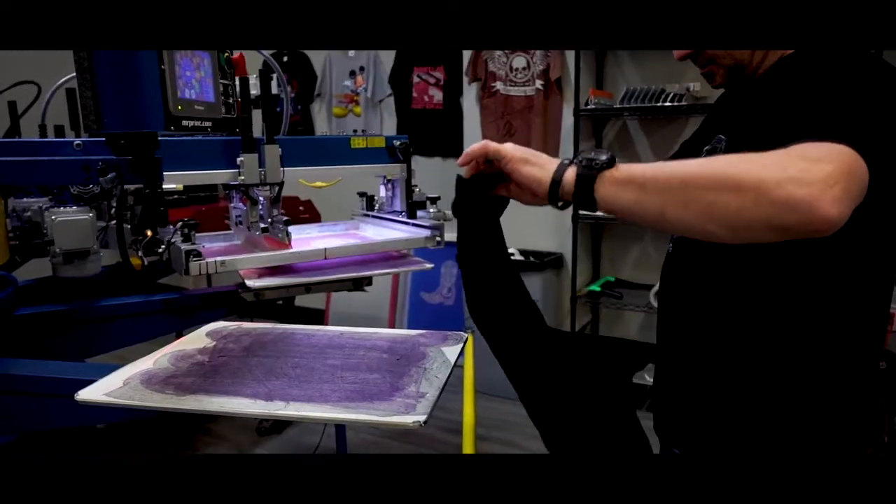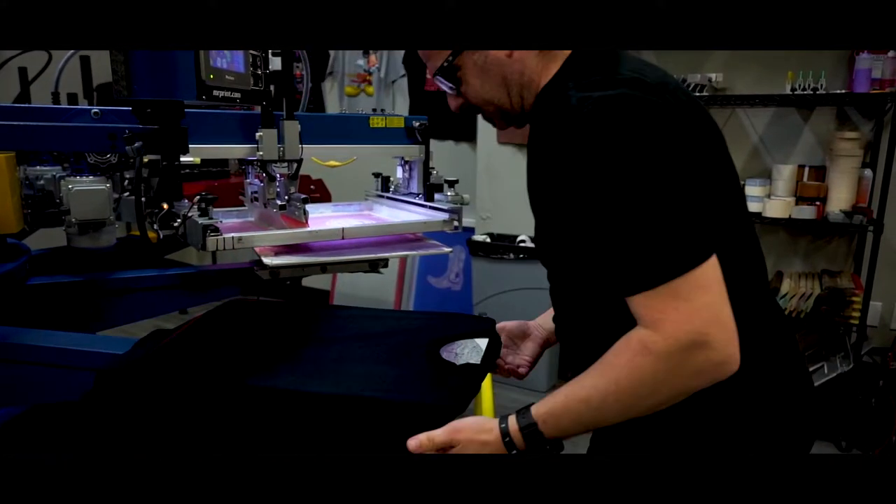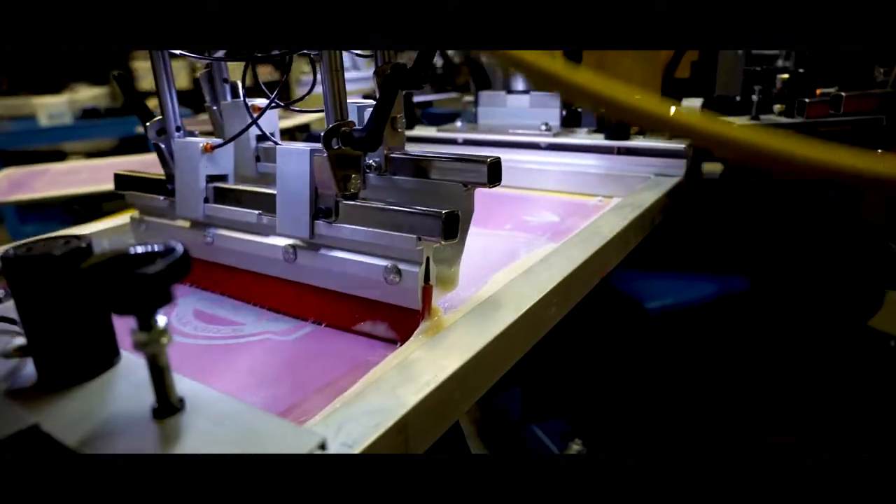Do your prints stand out among the rest? Foil is a simple, lucrative, and easy way to elevate the design of any textile. The flash and allure of foil makes any shirt shine in a crowd.